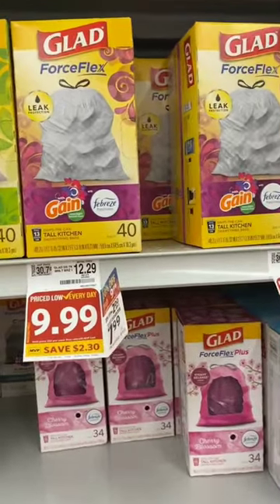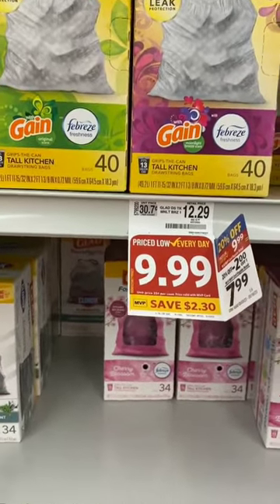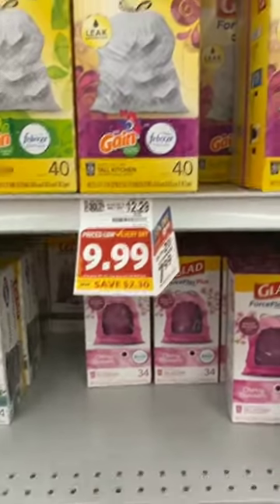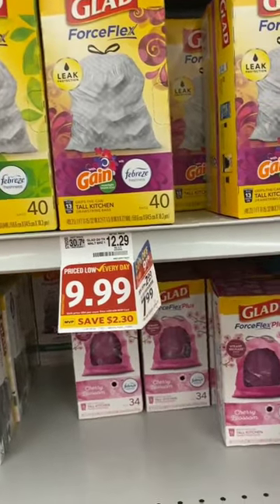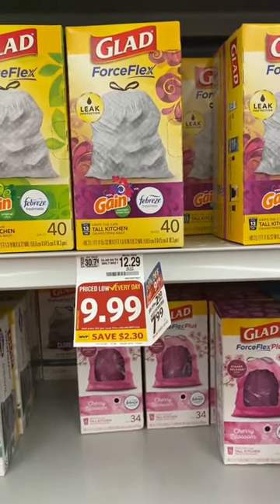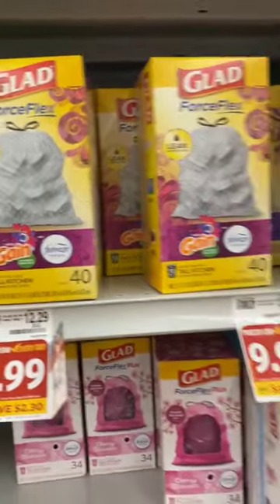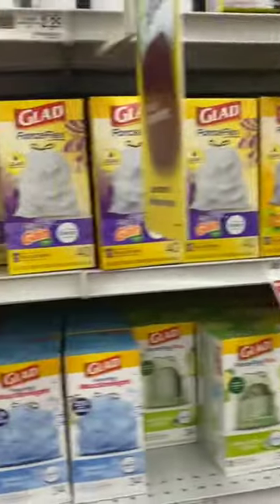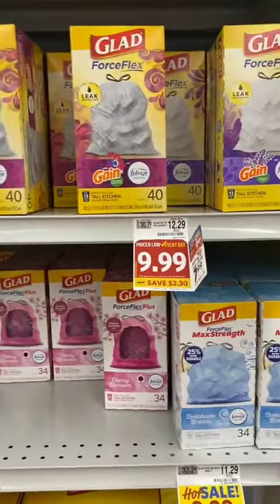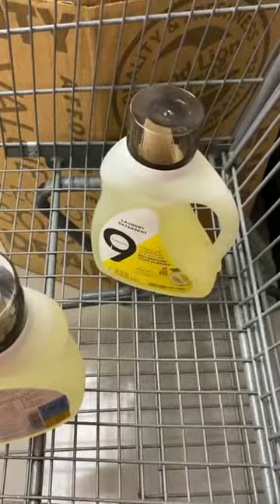Glad trash bags, regularly $12.29 for 40 bags, are on sale for $9.99 and also part of the 20% off sale, so $7.99 is what you'll pay. There is a $1.50 off-of-one coupon on Coupons.com — remember that's a one-time use — making them $6.49 after the coupon. With any of these rebates, make sure you scan in-store to confirm the rebate attaches to what you're buying, and check it hasn't disappeared.